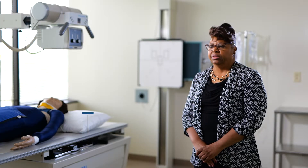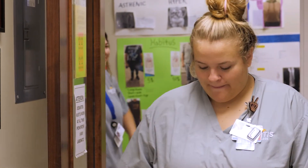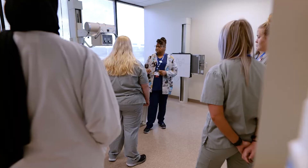We start really with just basic patient care — that's where we start, allowing our students to learn how to take care of patients, what to look for, ethics, professionalism. That starts in the beginning.